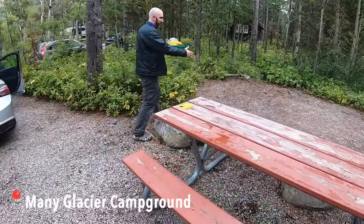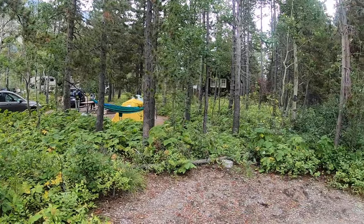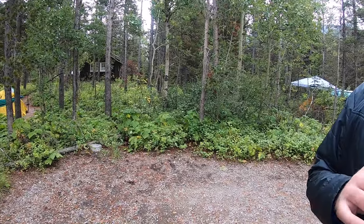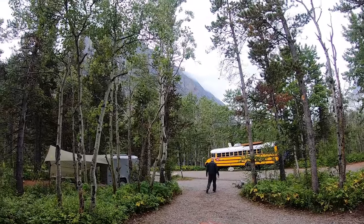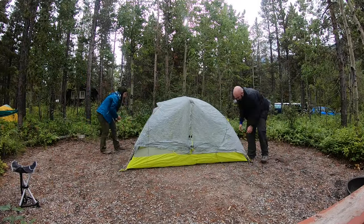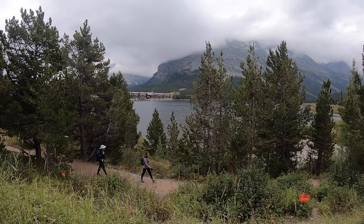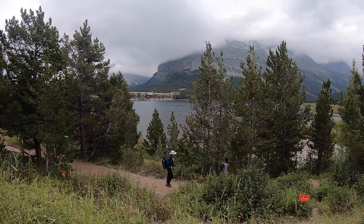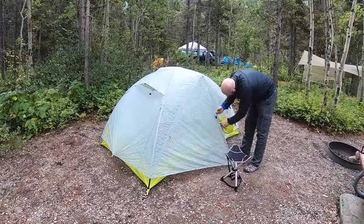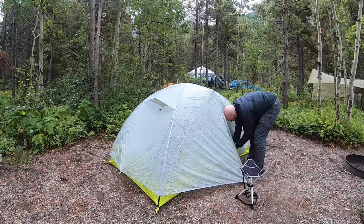Here is the camp area, the fire area, and the dinner table. They assign you a numbered campsite. The reason Many Glacier campground is so popular and sought after is because it has restrooms, showers, laundry machines, and storage bins for food or cooking kits. It's also very close to the famous Many Glacier Hotel and within walking distance from some of the most beautiful hiking trails in the area. We set up the tent and headed to the trailhead to start our first hike in Glacier National Park.